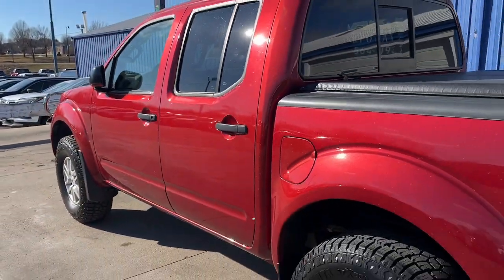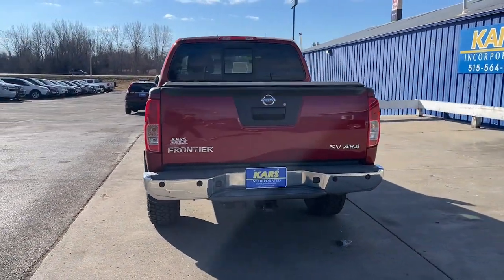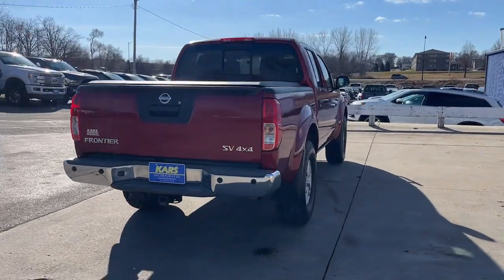Bluetooth connection, stability control, traction control, tow hooks. Add a little creature comfort to your workday when you're at the wheel of this Frontier.